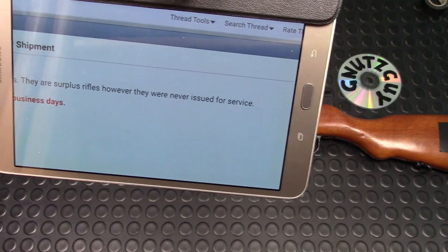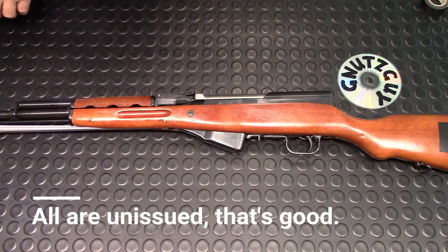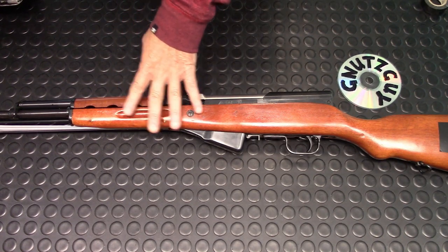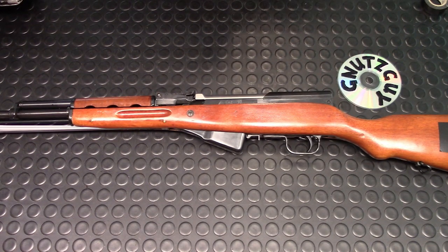Another major change the importer made to their posting: they said the rifles are surplus, however they were never issued for service — so in other words, they're saying all of them are unissued. I've been involved in SKS for over 30 years and I've never seen an unissued Chinese SKS. I have seen lots of Russian unissued SKS — I actually own a few — but I've never seen a Chinese one.